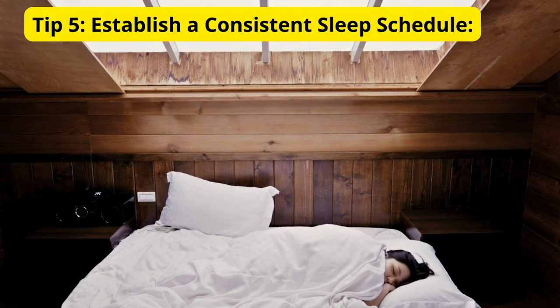Tip 5: Establish a consistent sleep schedule. Go to bed and wake up at the same time every day, even on weekends. This helps regulate your body's internal clock, making it easier to fall asleep and wake up feeling refreshed.